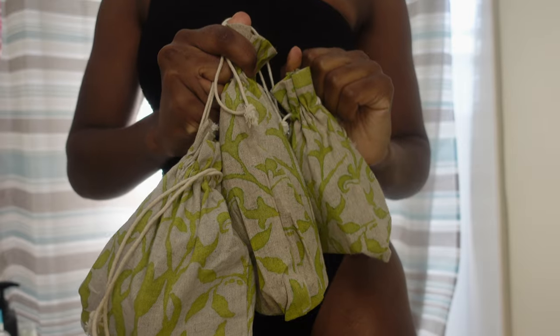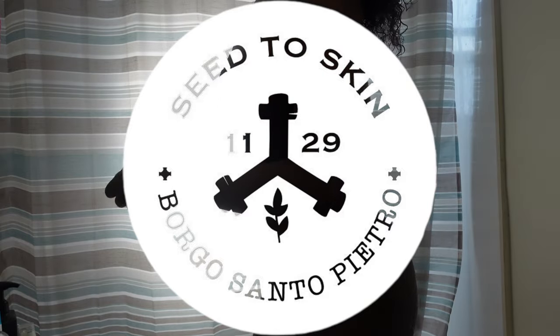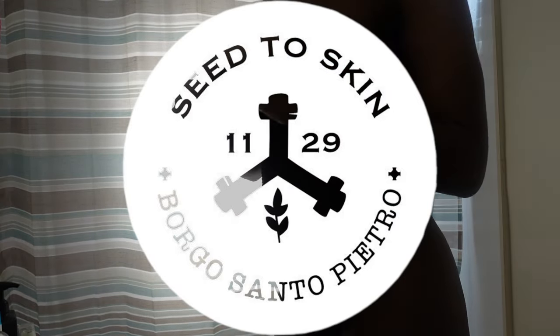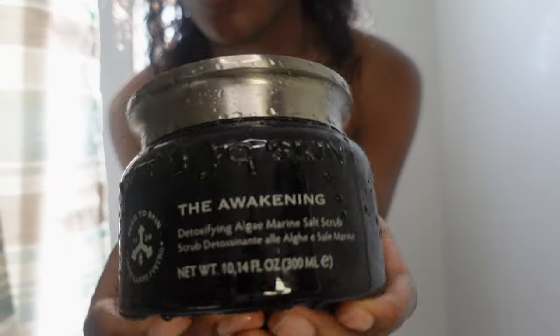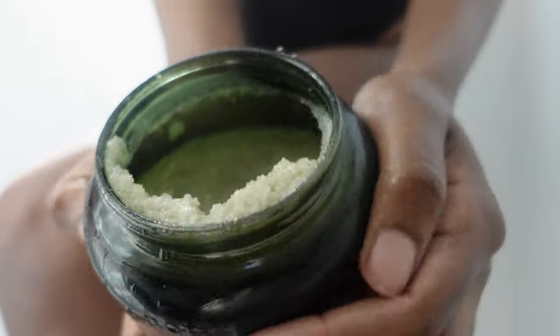Welcome to Nubian Essentials, where self-care meets luxury. Today we're diving into the essence of skincare with our sponsor Seed to Skin Tuscany. First up, indulge in our awakening detoxifying algae marine salt scrub, packed with essential vitamins and minerals.